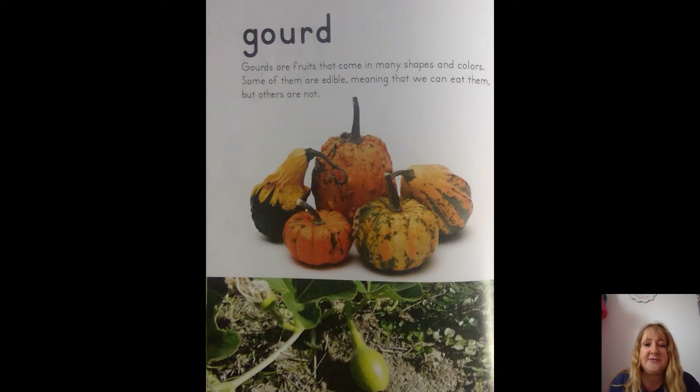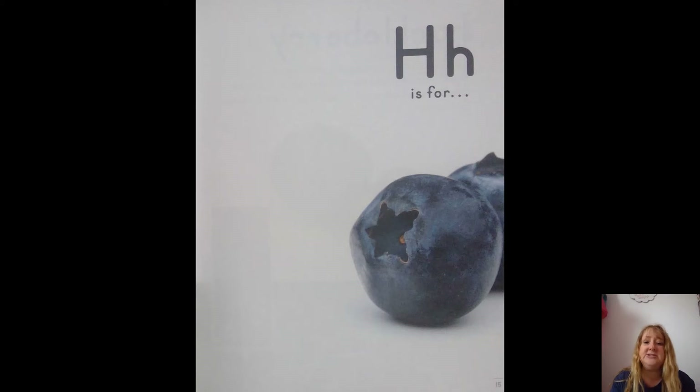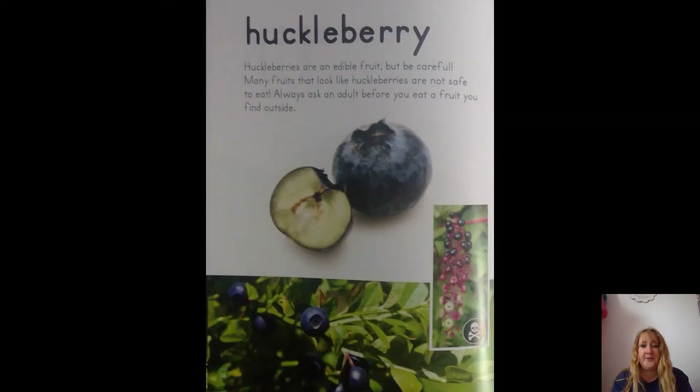Gourds are fruits that come in many shapes and colors. Some of them are edible, meaning you can eat them, but others are not. H is for huckleberry — that looks like a blueberry, doesn't it? Huckleberries are an edible fruit, but be careful — many fruits that look like huckleberries are not safe to eat. Ask an adult before you eat a fruit you find outside.